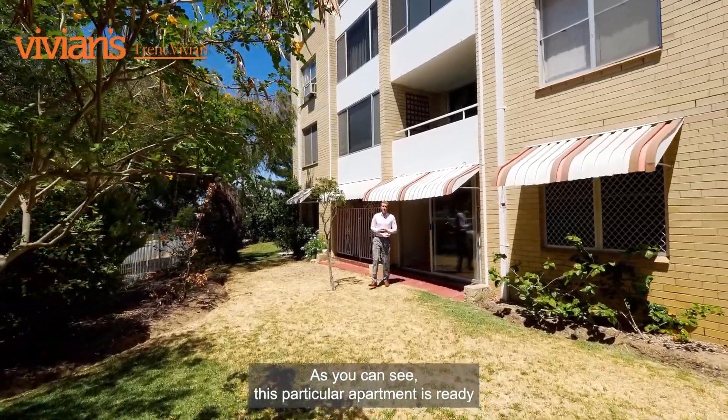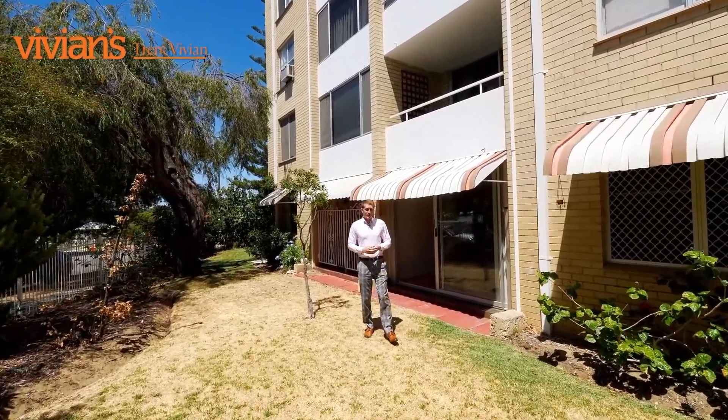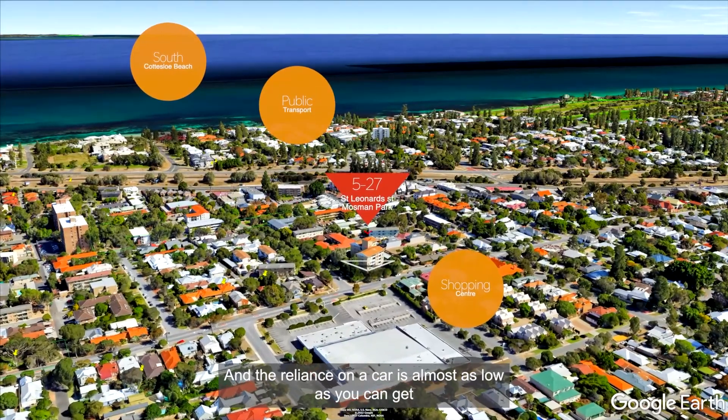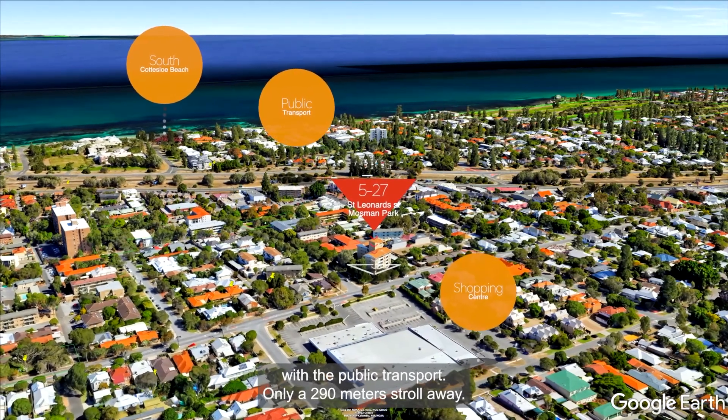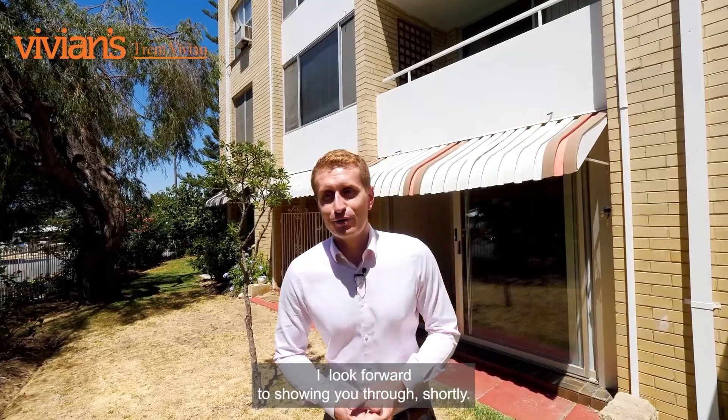As you can see, this particular apartment is ready to move in and enjoy straight away, or hit the rental market. The reliance on a car is almost as low as you can get, with public transport only a 290 metre stroll away. I look forward to showing you through shortly.